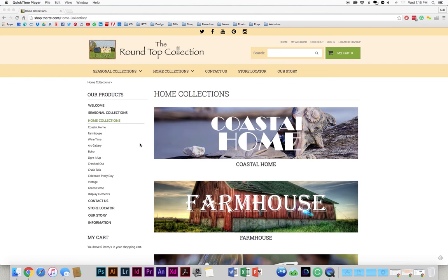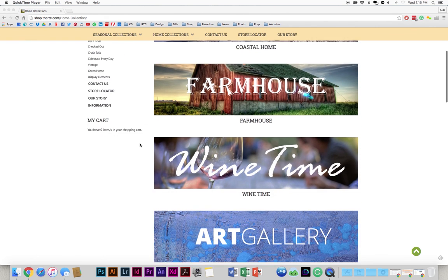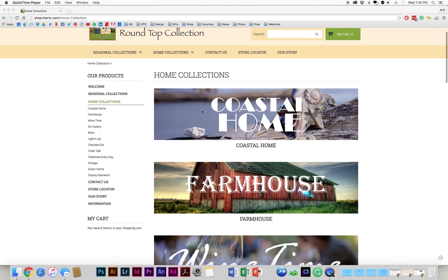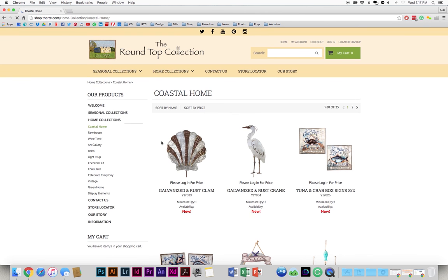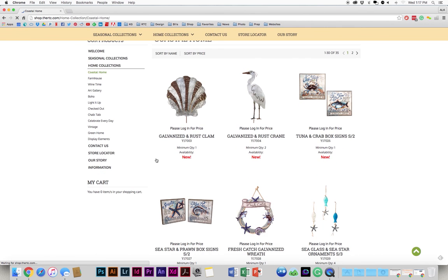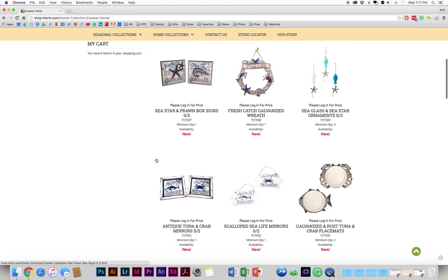Now here is our new home collections. We have coastal, farmhouse, wine time, art gallery, etc. You can see they're all right here, just very nicely laid out for you to view. We'll go into coastal home — there are a lot of new great items that we've added.